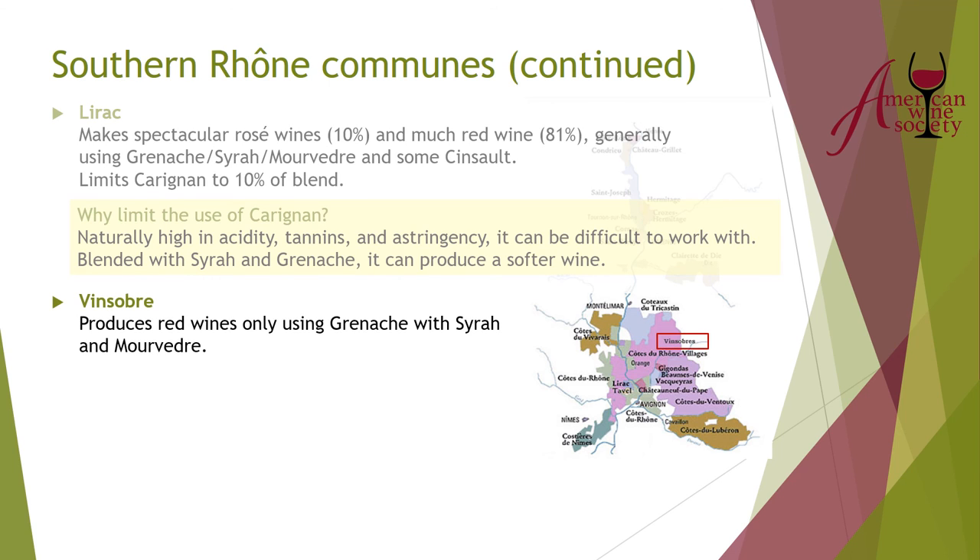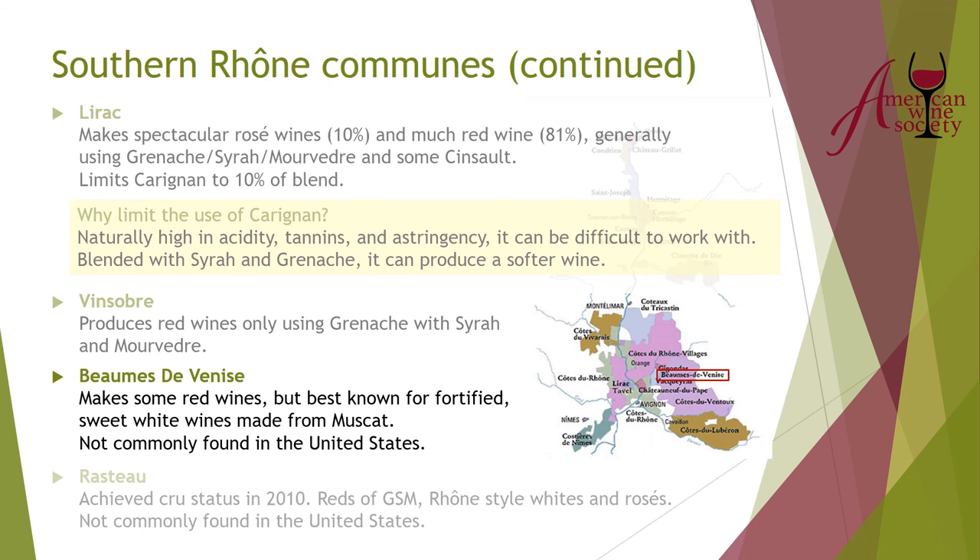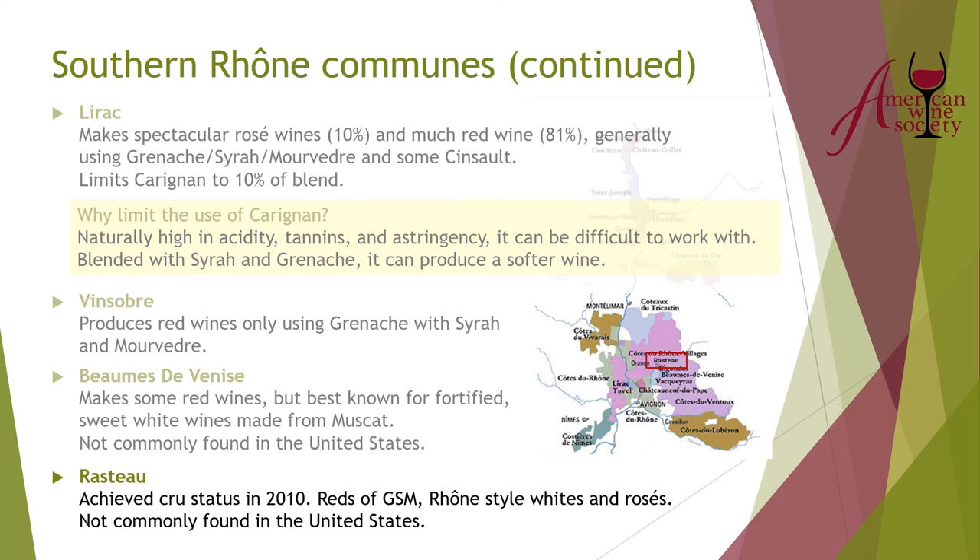Vinsobres makes reds only — GSMs. Beaumes-de-Venise makes some red wines, though I haven't seen any in the United States. The primary thing you'll see from Beaumes-de-Venise is fortified wines from Muscat — 15 to 15.5 percent alcohol with beautiful aromatics. They're lovely, sweet wines — not like a Sauternes, but sweet fortified whites with beautiful aromatics. And then there's Rasteau, which got cru status in 2010, dealing with Rhone-style reds, whites, and rosés. Not as common on the market as some other regions, but if you can find a Rasteau, they're worth giving a shot.